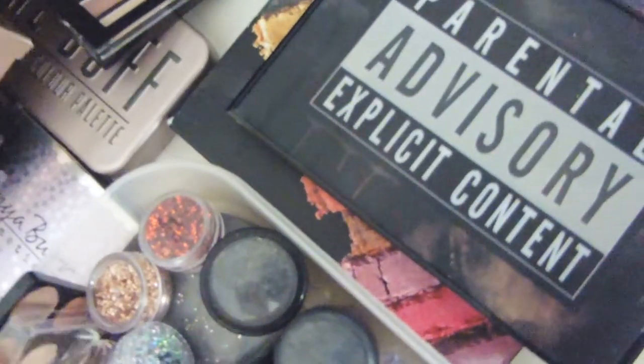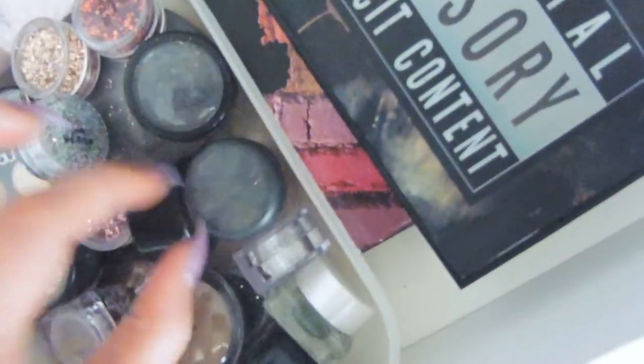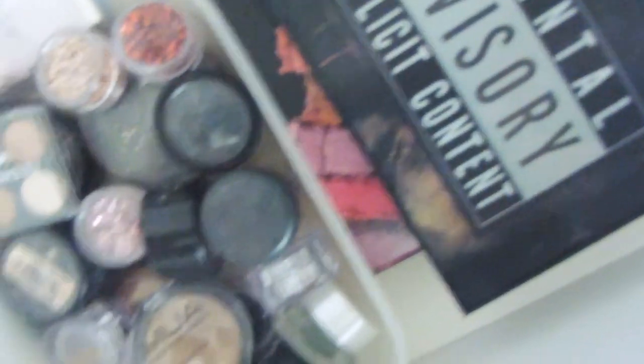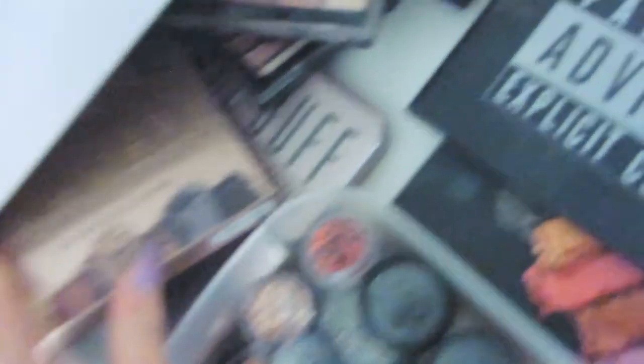Then I've got my eyeshadow palette drawer with single eyeshadows too. In one section I keep all my singles and duo eyeshadows — No17, MUA singles, W7, a MAC pigment pot, Lord & Berry, and little glitters from Blush Sparkle which do amazing glitters. Then I've got my palettes: the Parental Advisory palette from I Love Makeup, Urban Decay Full Spectrum palette which Urban Decay kindly sent me, loads of Revolution palettes, a Me Me Me palette, Sleek, Urban Decay Naked Basics, MUA, Tanya Burr, and a W7 palette.